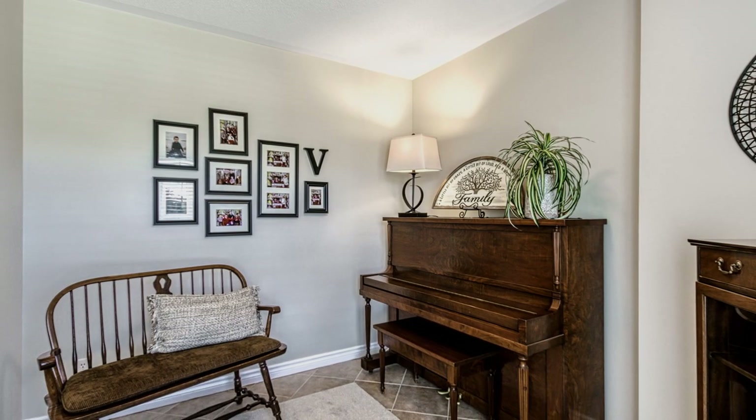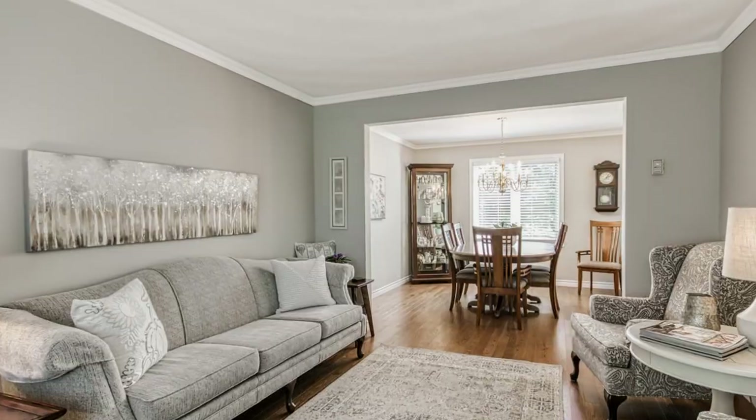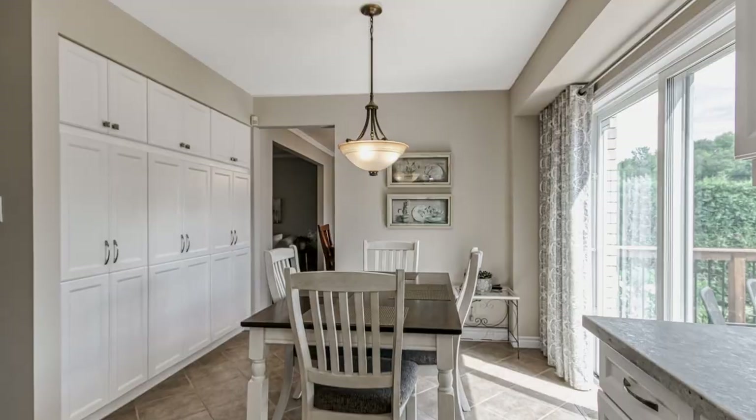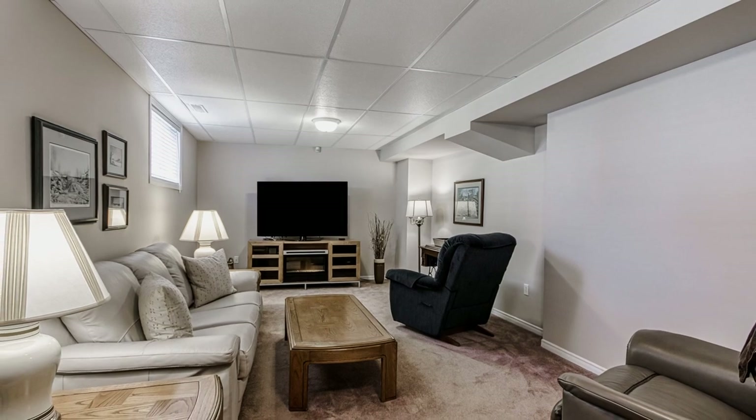This home shows tremendous pride of ownership. On the main floor you'll find an ideal main entrance, the living room, a newly renovated kitchen with an attached dining area, access to the attached garage, and a bathroom.